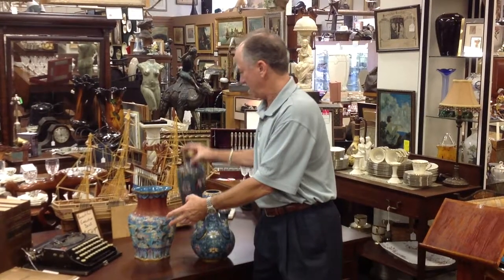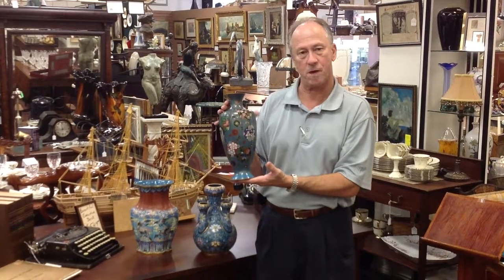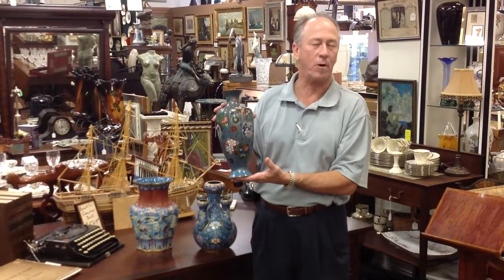And this one is Japanese — also made for the high-end domestic market in Japan. It was not for export. It also came from the fantastic waterfront estate.